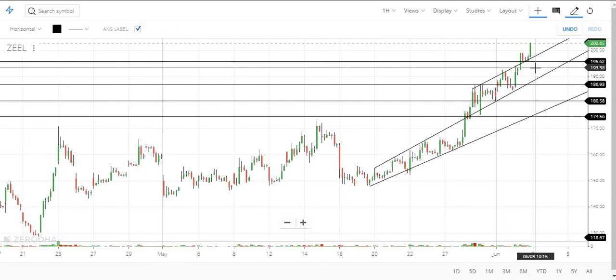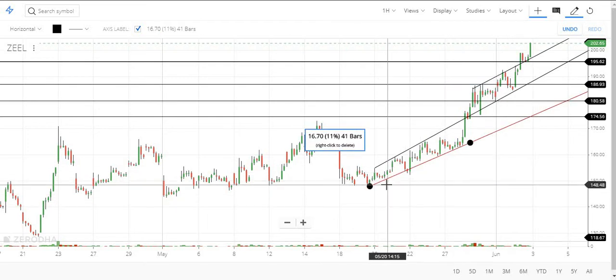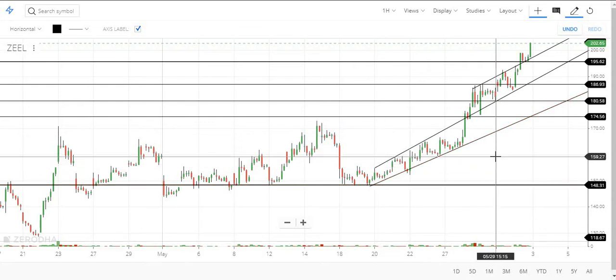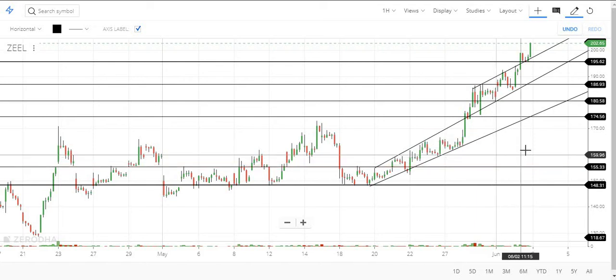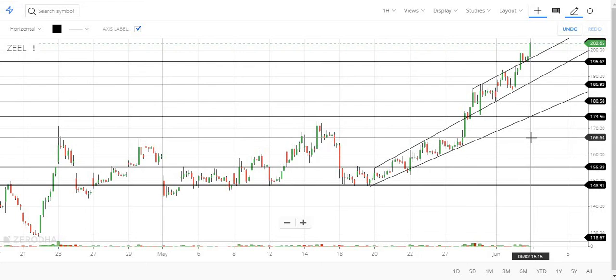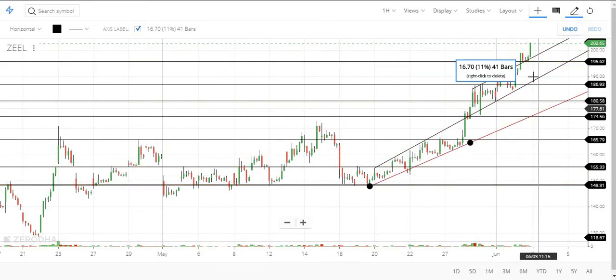Here it is making one more high, but there is not much difference between these two highs. Here it makes a clear basement which is around 150.